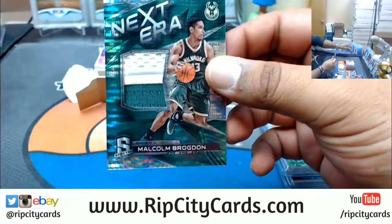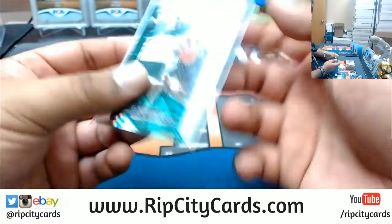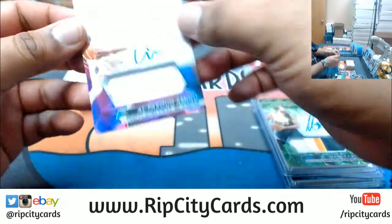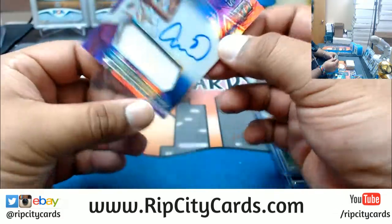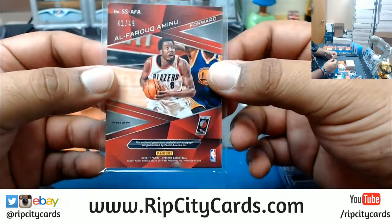Malcolm Brogdon three-color patch for the Bucks — that's actually pretty sick. He was Rookie of the Year in 2016-17. That's a one-of-five patch right there, that's pretty sweet. Al-Farouq Aminu for the Blazers — on-card auto with the patch, pretty sick, numbered to 49.